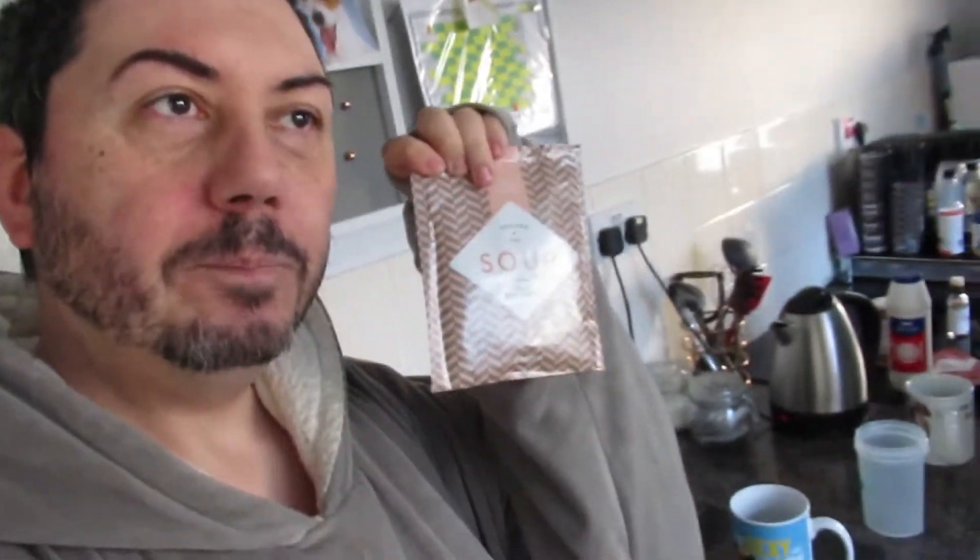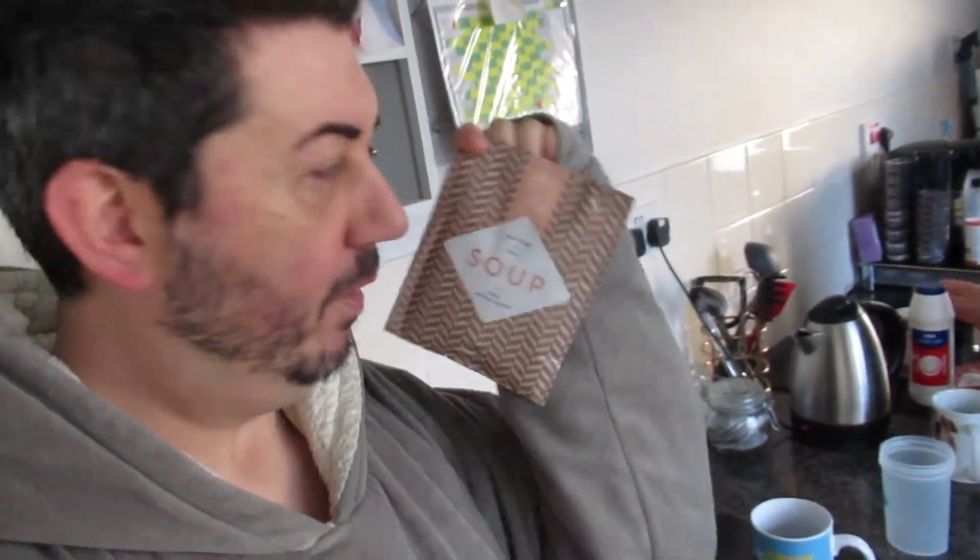Hey everyone, we are just about to have our meal replacement this morning. This will be Aaron's first ever one. I'm having one too. I'm just going to add a little bit of seasoning.